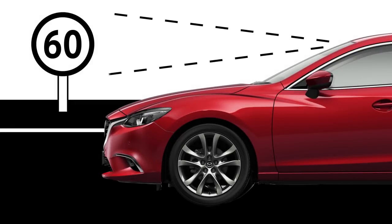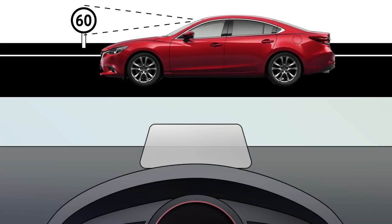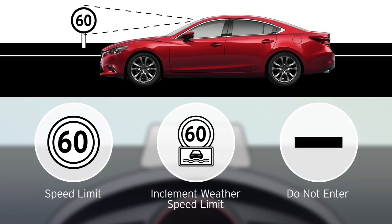The Traffic Sign Recognition System, or TSR, uses the forward sensing camera to help keep you aware of speed limits, do not enter warnings, and other important traffic signs.